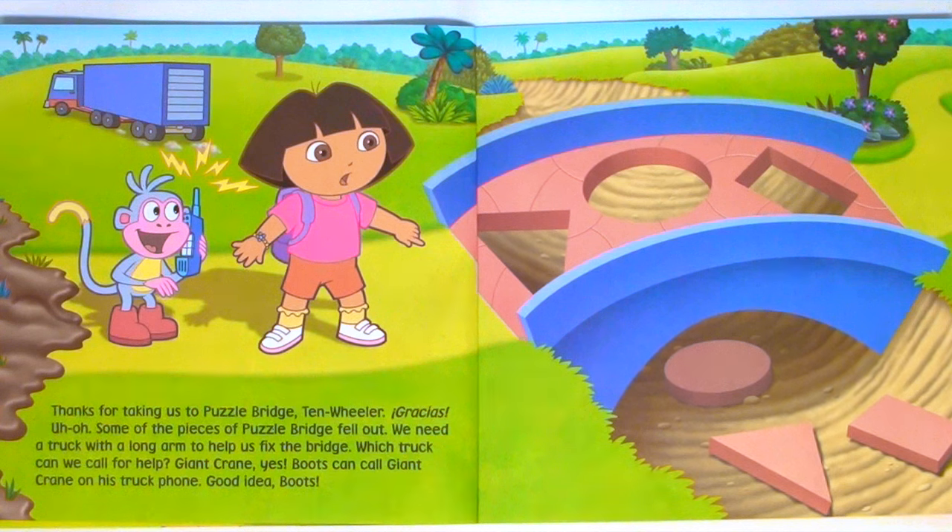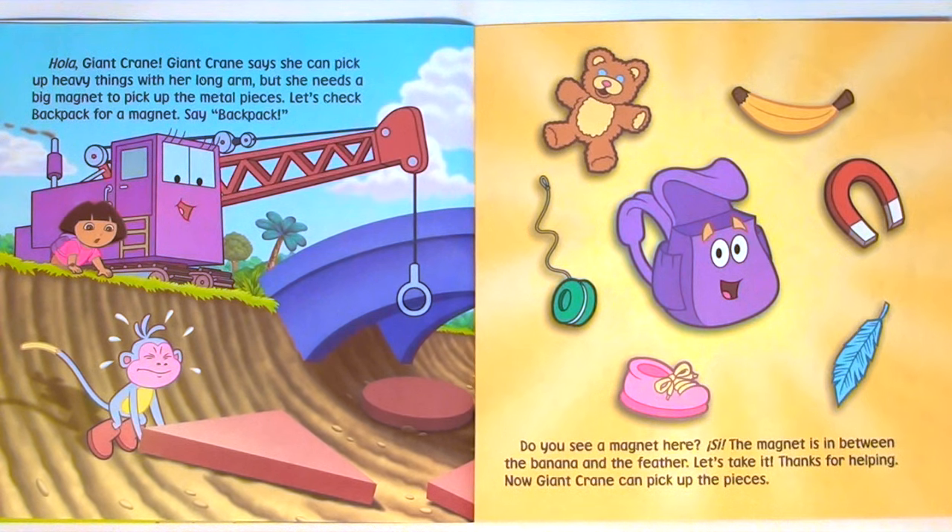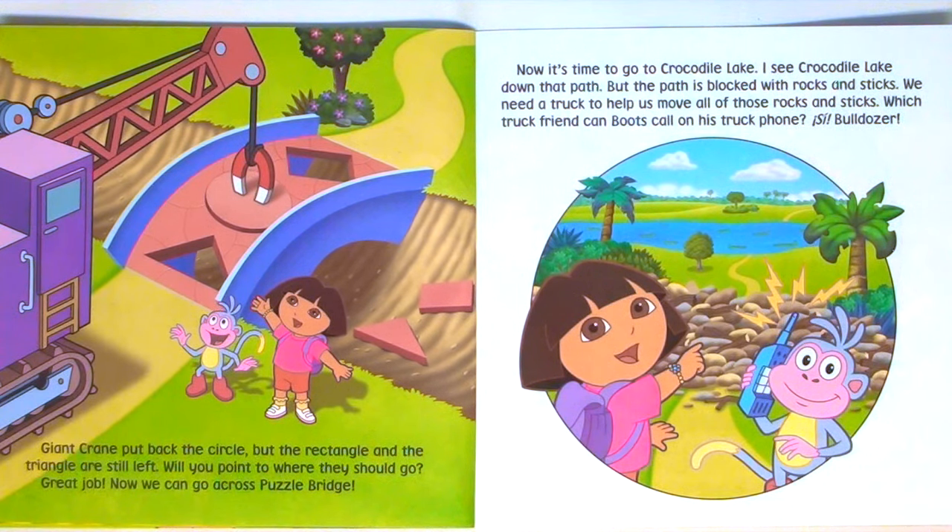Uh-oh. Some of the pieces of Puzzle Bridge fell out. We need a truck with a long arm to help us fix the bridge. Which truck can we call for help? Giant Crane. Yes, Boots can call Giant Crane on his truck phone. Hola, Giant Crane. Giant Crane says she can pick up heavy things with her long arm, but she needs a big magnet to pick up the metal pieces. Let's check backpack for a magnet. Say backpack. Do you see a magnet here? Sí! The magnet is in between the banana and the feather. Let's take it. Thanks for helping. Now Giant Crane can pick up the pieces. Giant Crane put back the circle, but the rectangle and the triangle are still left. Will you point to where they should go? Great job. Now we can go across Puzzle Bridge.